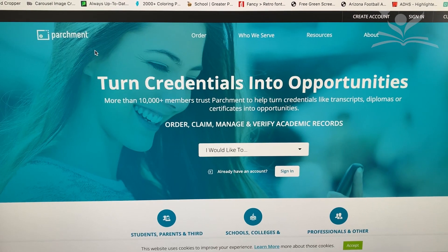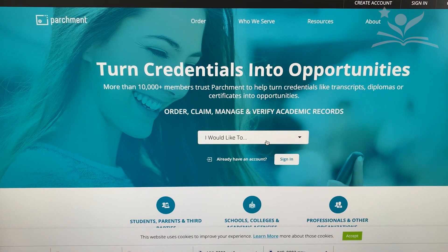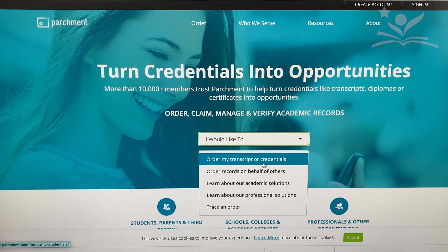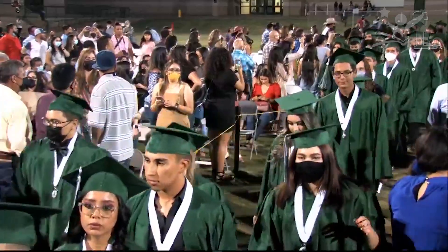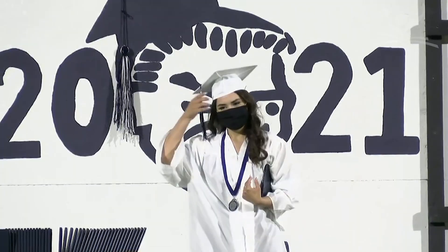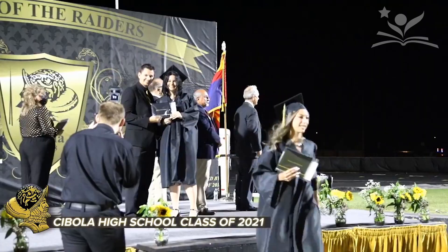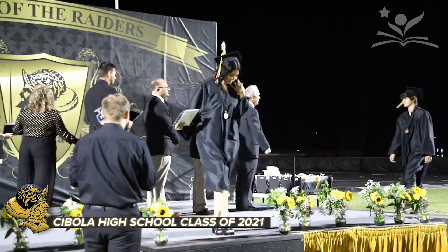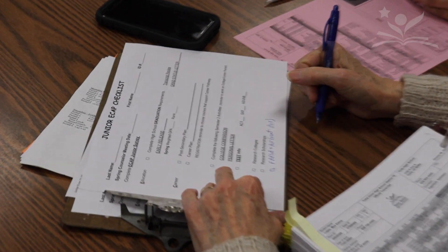A transcript is an official document that shows the courses you've taken, the grades earned, class ranking, and a cumulative grade point average. Your transcript will also show the graduation requirements set forth by Yuma Union High School. Once you graduate from high school, the official transcript verifies that you've completed the necessary coursework for a diploma. Colleges, universities, and military branches will require that you submit an official transcript as part of the admissions process.